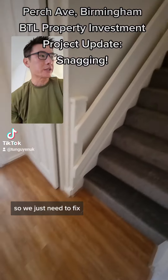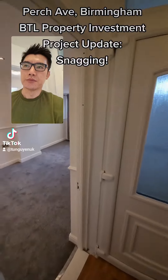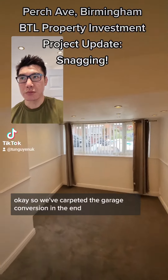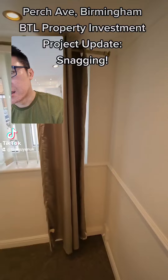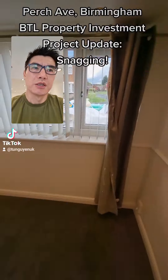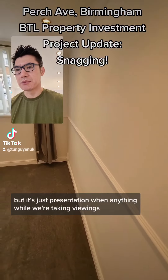We've carpeted the garage conversion in the end. This is back to front, so we need to turn that around — both sides. Chances are when the tenant moves in they'll change it anyway, but it's just a presentation thing while we're taking viewings.